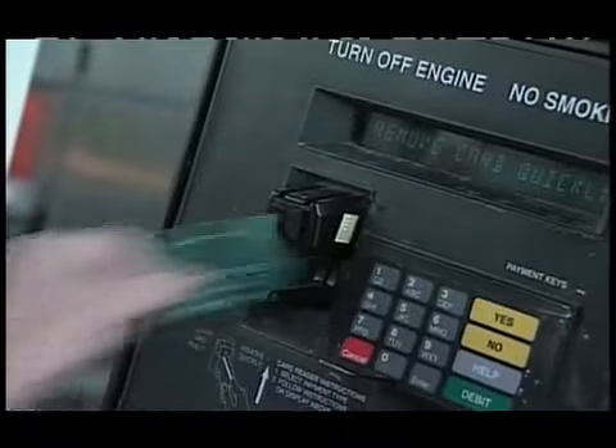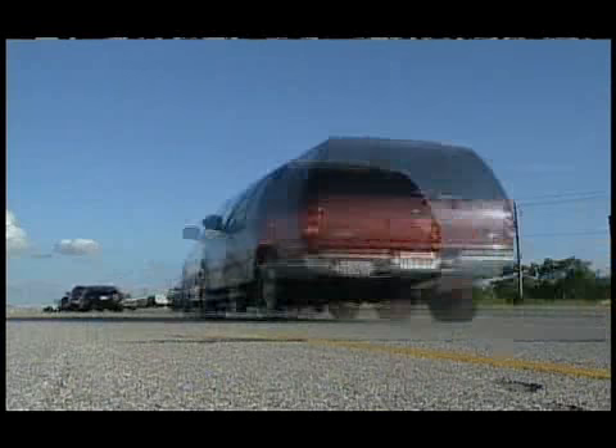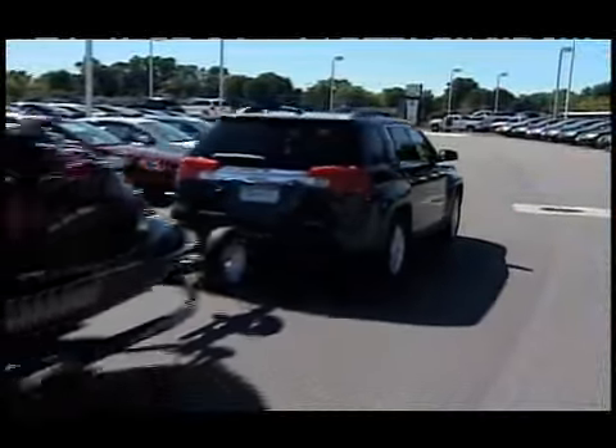Back to that fuel efficiency topic — GMC is hanging its hat on the fuel mileage of this vehicle. They're calling the Terrain best in class in the midsize crossover utility vehicle segment. That means it gets 22 city and 32 highway, achieved with a 2.4-liter inline four-cylinder motor with a six-speed automatic transmission and front-wheel drive. This motor puts out 182 horsepower.